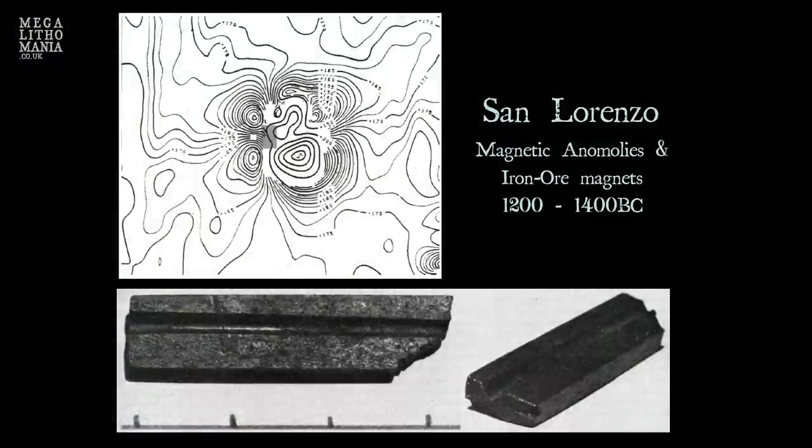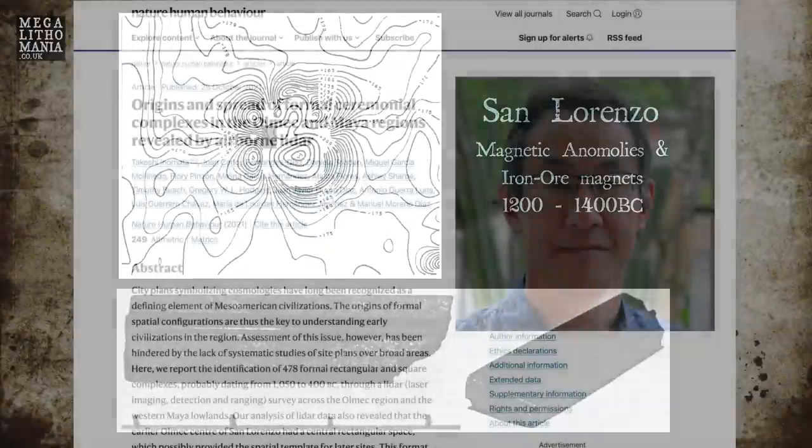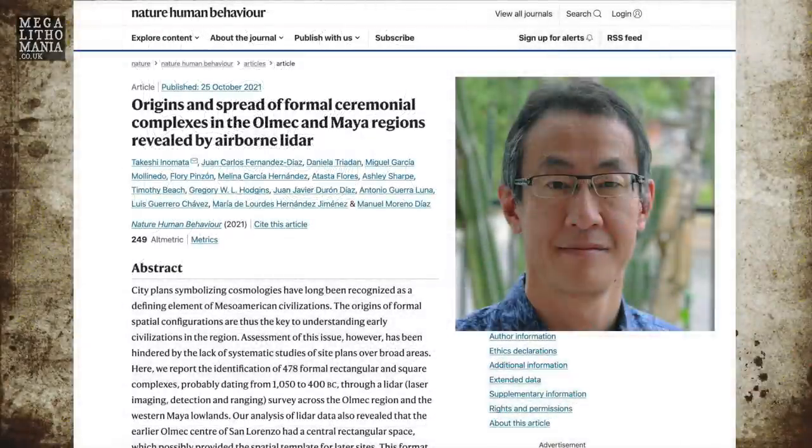A magnetic compass was actually discovered at San Lorenzo, predating those from ancient China. This study was led by University of Arizona archaeologist Takeshi Inamata and published very recently in the journal Nature Human Behaviour.